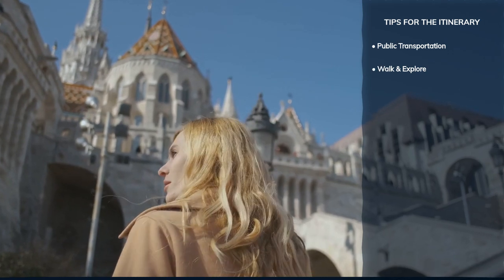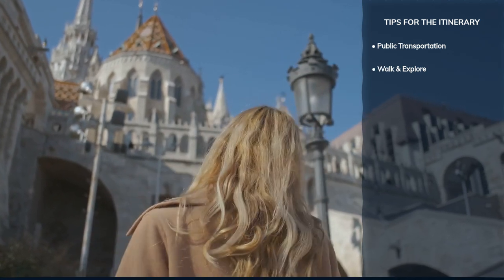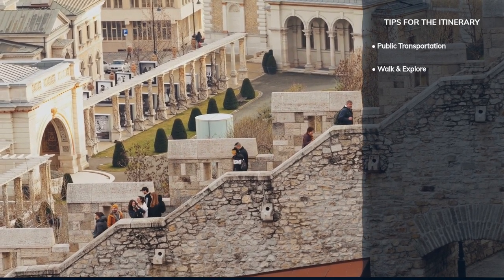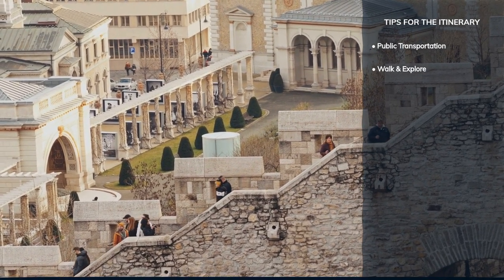Many of Budapest's attractions are within walking distance of each other. Exploring on foot allows you to discover hidden gems and enjoy the city's beautiful architecture up close.